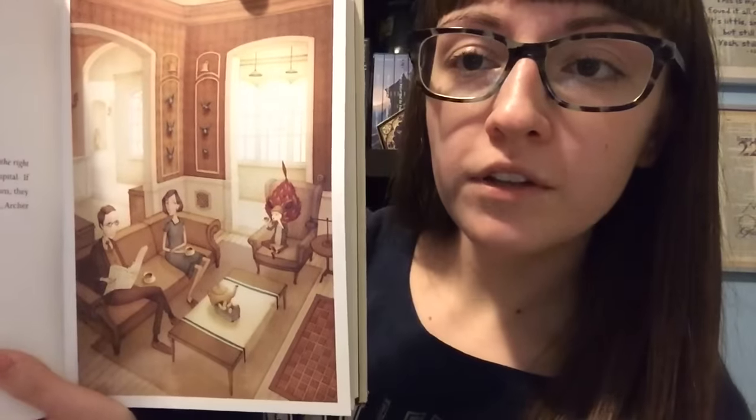The next book I have for you is a new release that came out at the end of September, and that is The Doldrums by Nicholas Gannon. I'm sure you've seen this around lately — it's getting a good amount of hype. This book is written and illustrated by Nicholas Gannon and it is absolutely gorgeous. I love his illustration style. Let me show you some of the illustrations throughout.